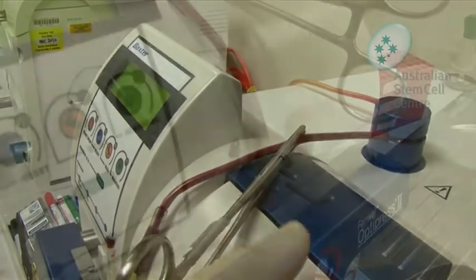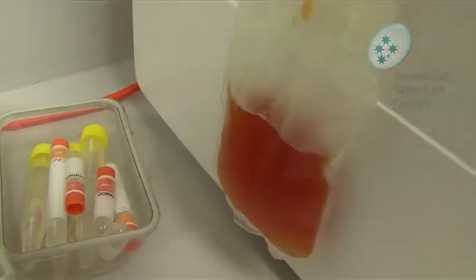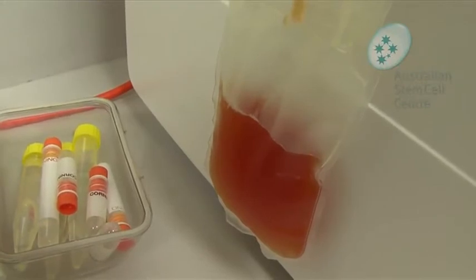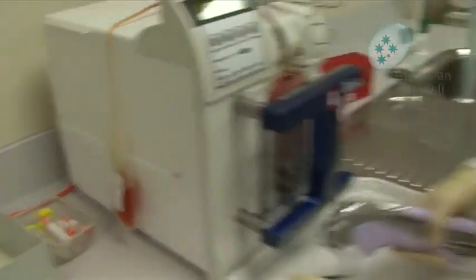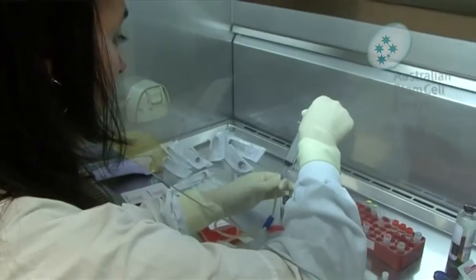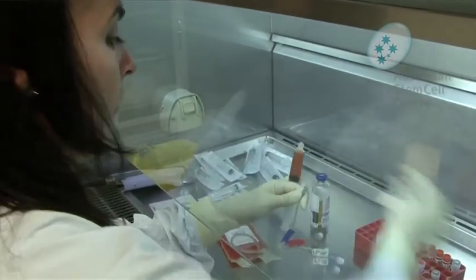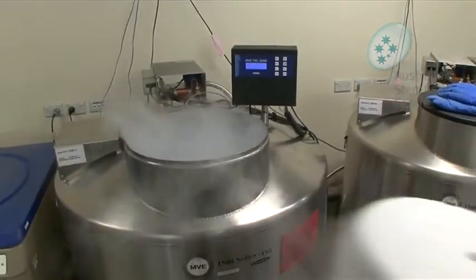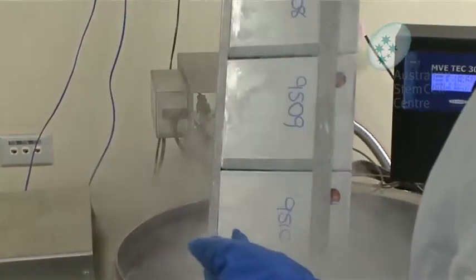That cord blood is then sent to the laboratory here at the Royal Children's Hospital where it is processed — and it's very minimal processing. We just spin the bag of cord blood, take off the plasma, and remove the red cells to be left with a white cell blood product which contains the blood stem cells. That is then frozen and stored in our liquid nitrogen tanks, ready to be used if anyone requires a bone marrow transplant. We have a readily accessible source of over 8,000 cord blood units here that we can send out for patients requiring a bone marrow transplant.